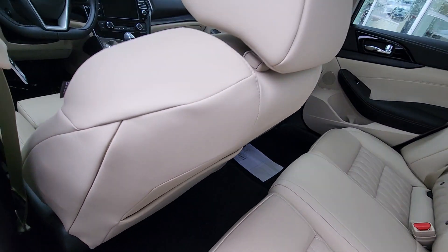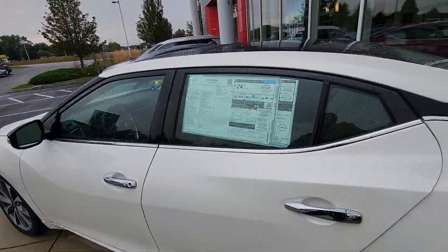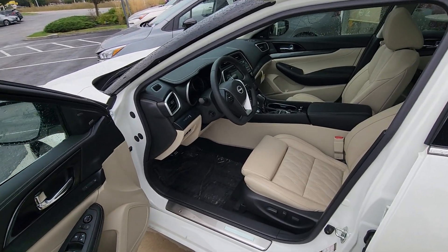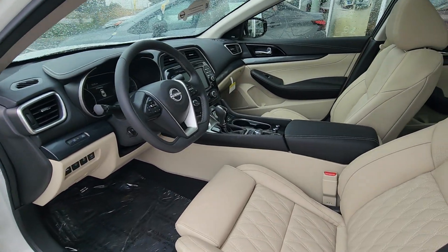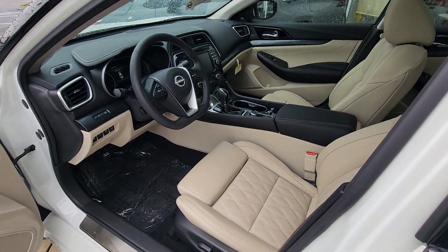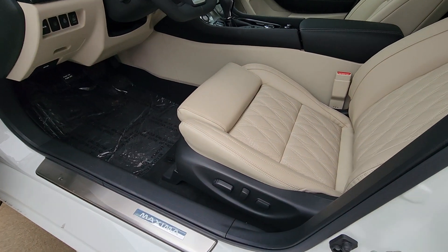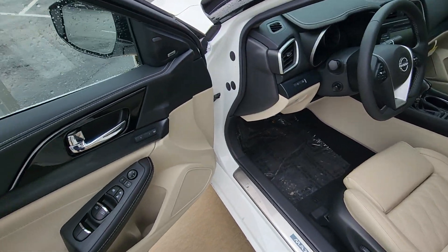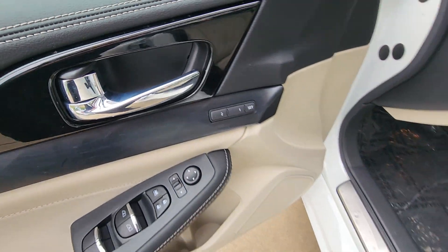A quick look from the outside in — absolutely beautiful layout. Once again, quilted leather. You do have a power driver seat and of course dual memory seating right there.